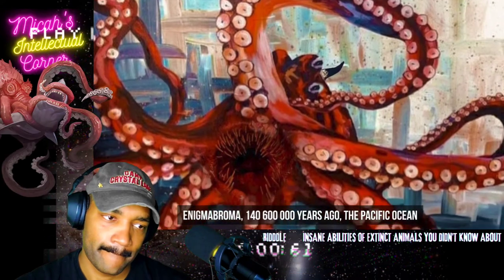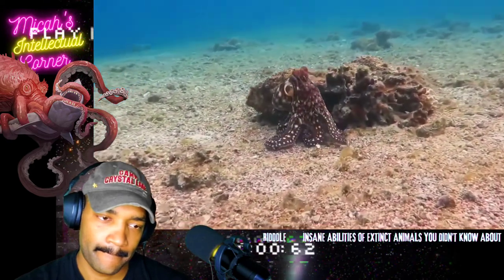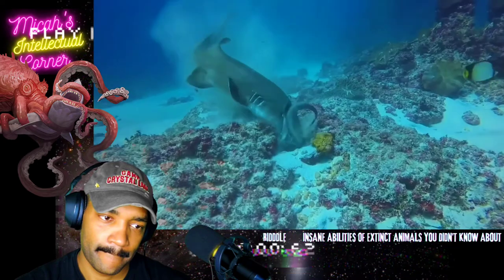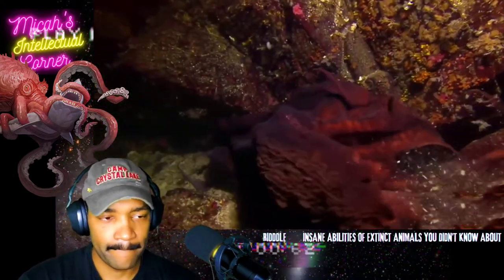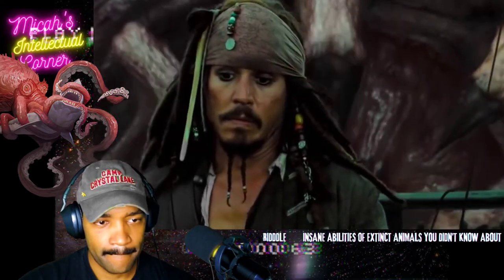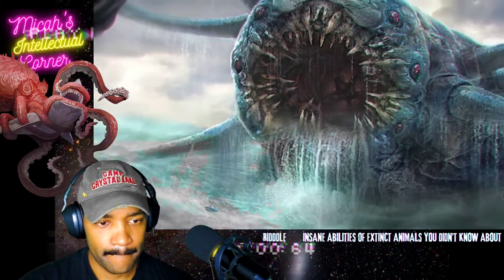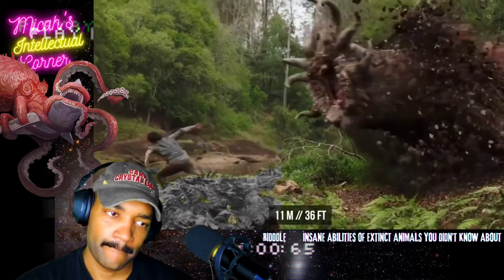Even with that keen vision, this dinosaur wouldn't spot Enigma brama — a prehistoric giant octopus found in the Pacific Ocean. Just like its descendants, it could skillfully disguise itself. It had small lumps on the head resembling horns, which may have helped it flip rocks while searching for fish. Interestingly, Enigma brama could be a relative of Hallucigenia — their teeth look very similar, with several rows of sharp needles. Unlike tiny harmless Hallucigenia, Enigma brama was 11 meters long.